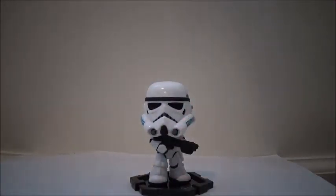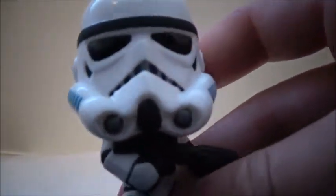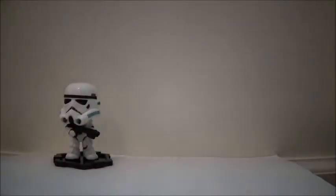I want to say maybe a week or two I first got these. He's cool, but not my favorite. The helmet is very nicely sculpted, he has his blaster, and the body is very nicely sculpted as well. They can come off their bases, which say Star Wars.